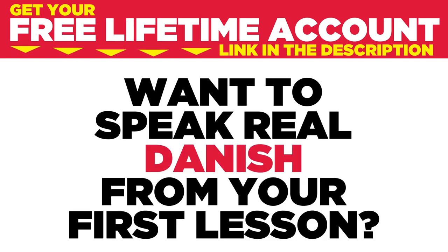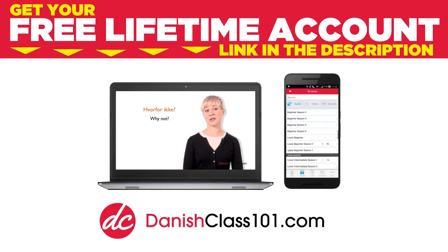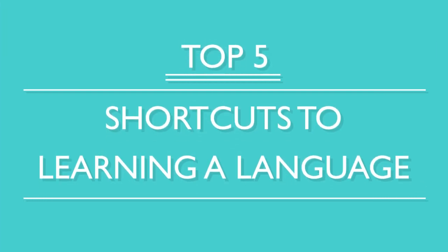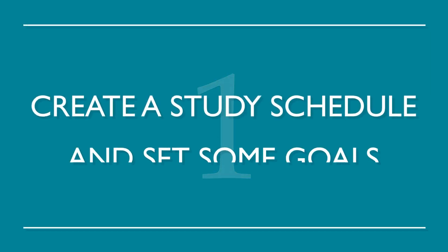Want to speak real Danish from your first lesson? Sign up for your free lifetime account at danishclass101.com. You've decided to study a new language, so now what? Well, you want to become fluent fast, right? Here are the top five shortcuts to learning a language. Number one: create a study schedule and set some goals.